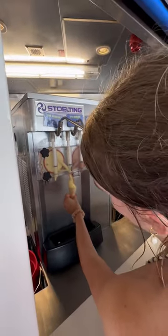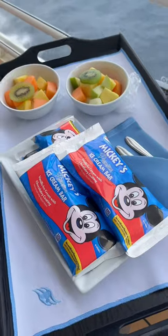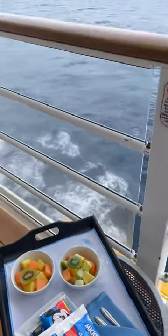We then got a little soft serve ice cream from the self-serve machines, and these are actually really good. This was followed by ordering Mickey bars to the room and some fruit as well, to kind of keep things balanced.